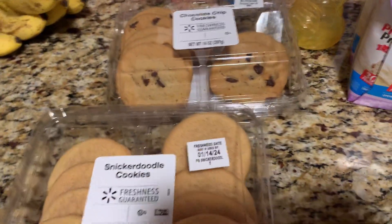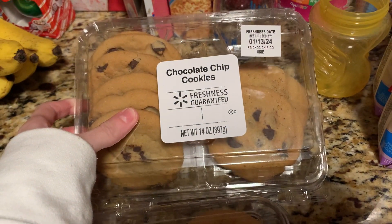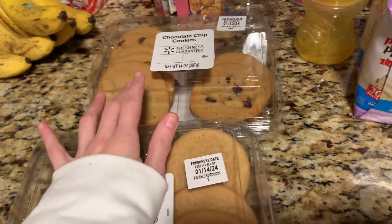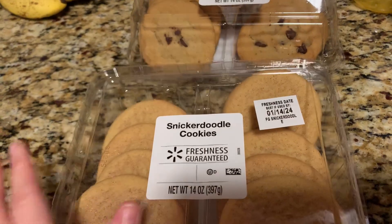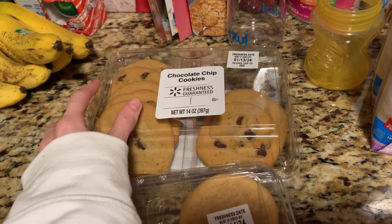Let me show you my grocery stuff first. We're starting off with some sweet stuff — I picked up these chocolate chip cookies and some snickerdoodles from the bakery section. These were about $2.98 each, and yes, we got into the chocolate chip on the way home as an afternoon snack.